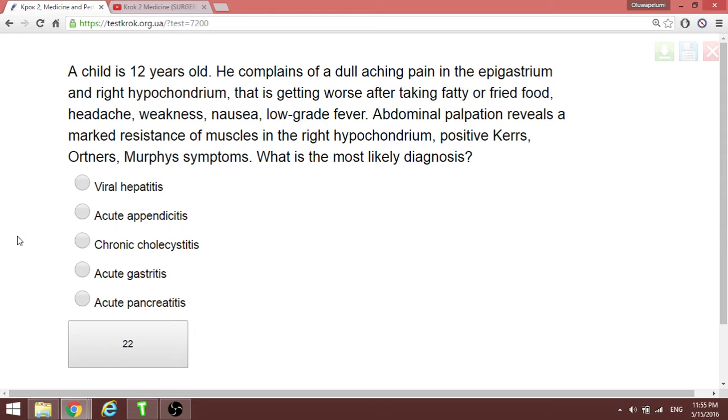A 12-year-old child complains of dull aching pain in the epigastrum and right hypochondrium, getting worse after fatty or fried food, with headache and nausea but no significant fever. All these positive findings are typical for gallbladder disease, specifically chronic cholecystitis.